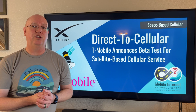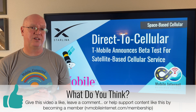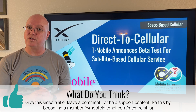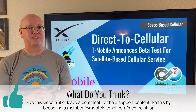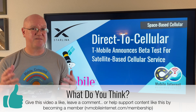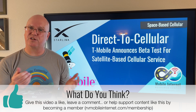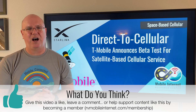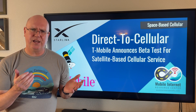We'd really like to hear what you think about this new T-Mobile and Starlink option. If you are a T-Mobile customer, are you going to sign up for the beta program and try this out? We'd like to hear if supplemental coverage from space — eliminating those coverage gaps, especially for emergencies — would be important to you. Please leave us a comment below and let us know what you think.